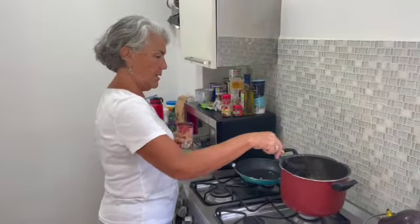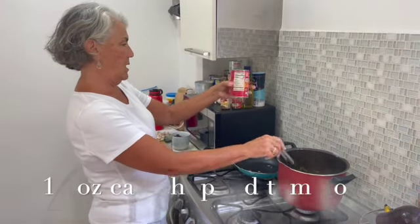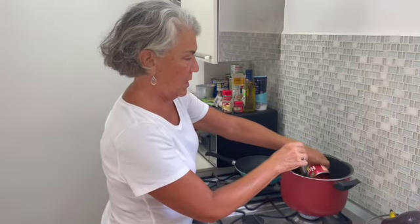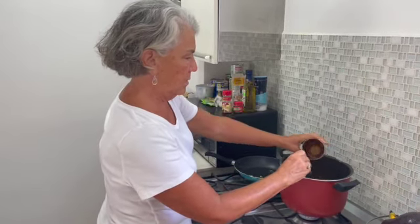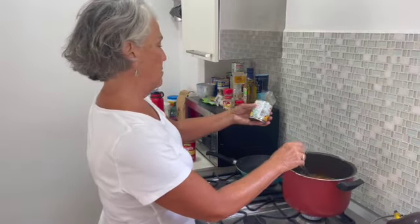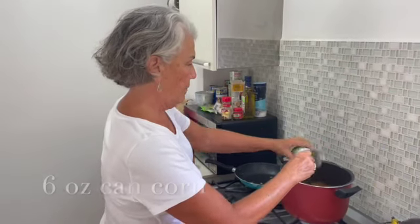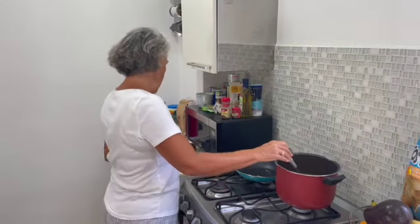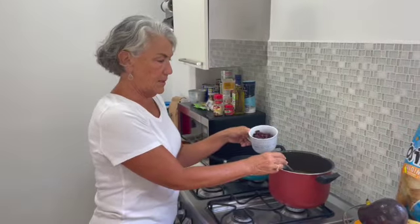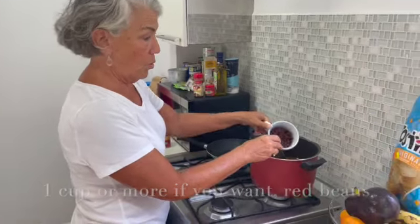Into this pot I am also putting a 12 to 14-ounce can of crushed tomatoes, a six-ounce can of corn, and one cup of red beans — I actually cooked these beans, but you could use any canned bean, black or red.